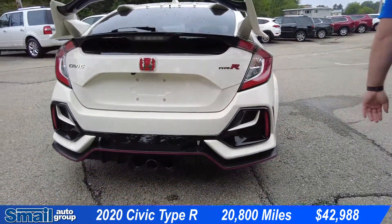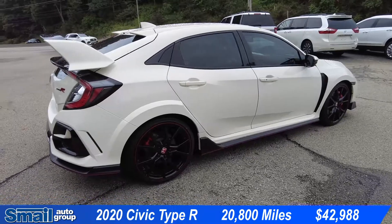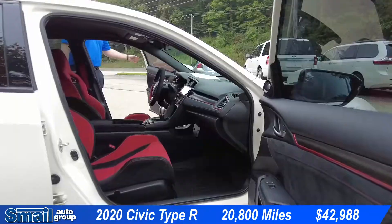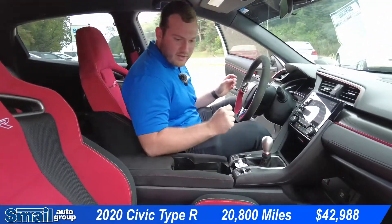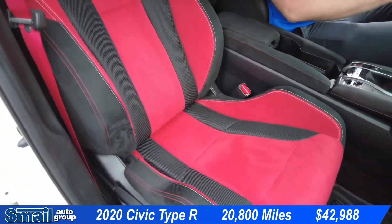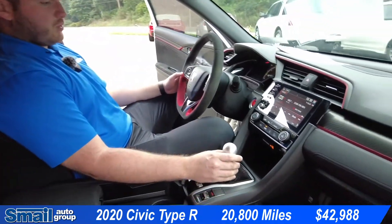This is definitely a car that will stand out from all of the other vehicles on the road — very unique. Coming into the interior here we do have red suede seating, very sporty bucketed seats. We have a six-speed manual.